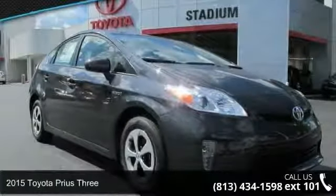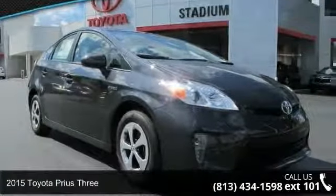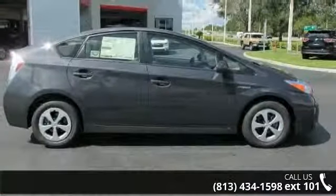Step onto the 2015 Toyota Prius 3. If you are looking for an automobile with great features, look no further.